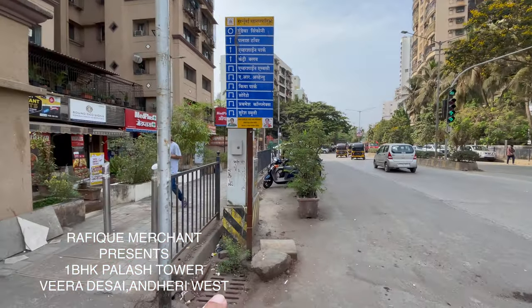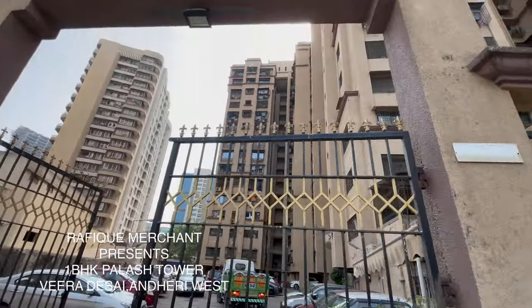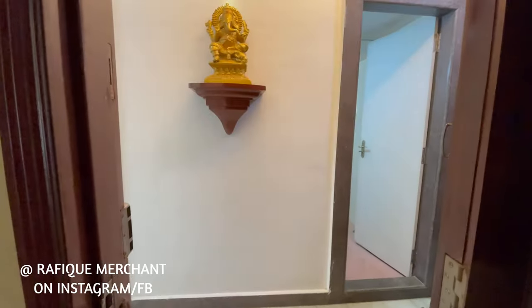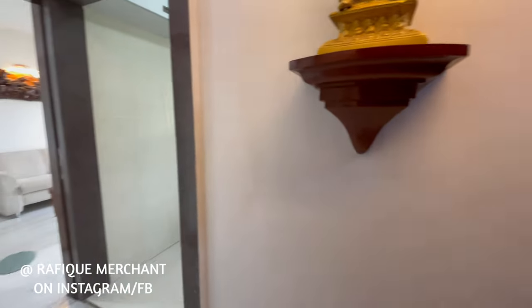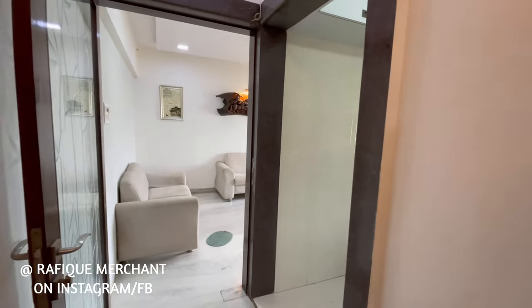Let's go and have a look inside at what we have. It's a fantastic society, much sought after. We're seeing a fabulous and spacious apartment — a 1BHK, and the biggest 1BHK we've come across in recent times.